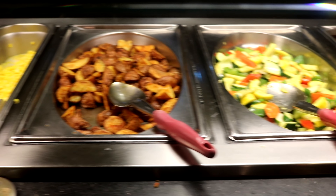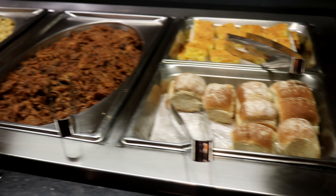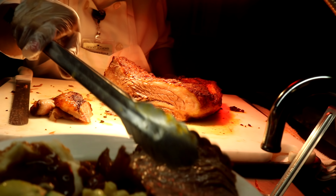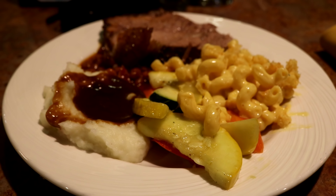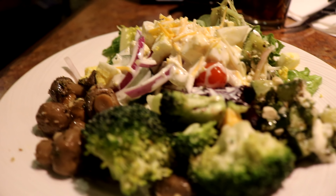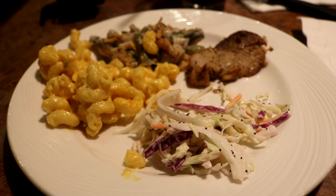I saw the buffet last night and it looked really yummy. More yummy food. I was so starving, so this looks yummy. I didn't really... so this is plate three. My portions are getting smaller because I'm getting full.